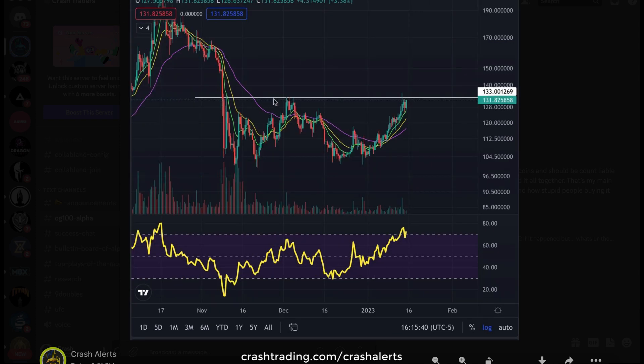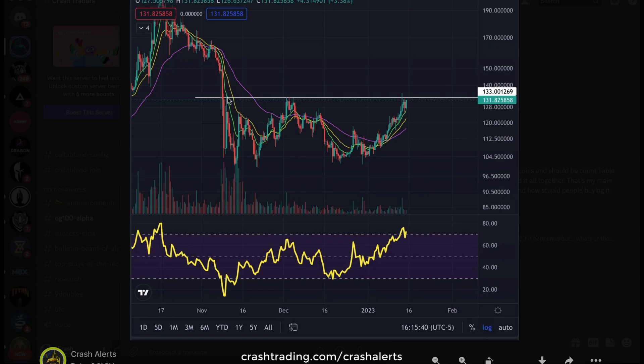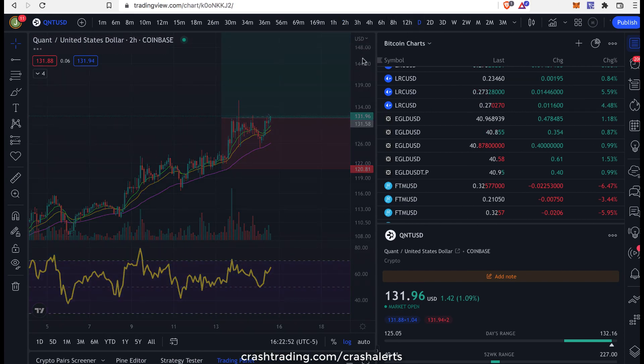Basically, check this out. Same pattern as Bitcoin. When I called the Bitcoin pump, look — top number one, top number two, top number three, we break out, we rip out. So look: top number one, top number two, top number three — we're going to rip out here in QNT and I believe we're going to head straight up to 170, 150 at least.